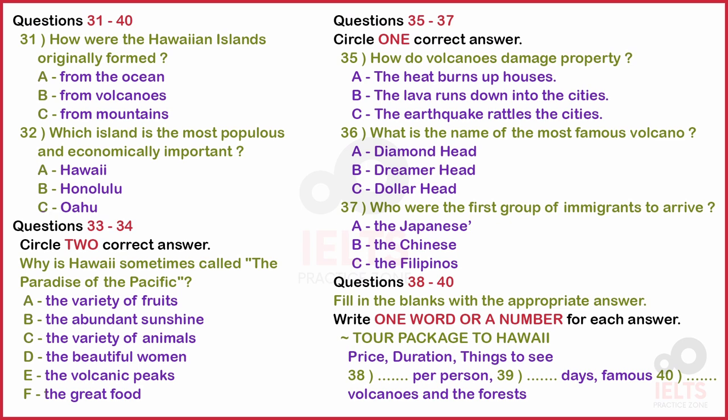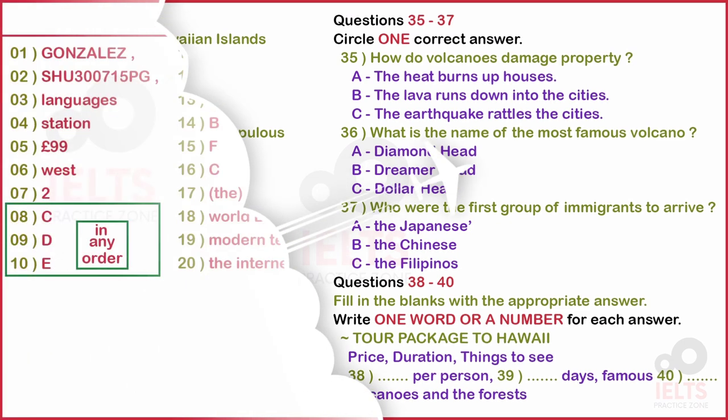Now all of this sounds very interesting, right? For only $600 per person, we are offering a tour package to Hawaii. This includes your round-trip airfare and fully guided tours. The duration of the trip is five days, including hotel for five nights and tour buses that will take you all around. We will go to the famous beaches, the volcanoes, and the forests. Sign up today to save your space, as seats are running out quickly. That is the end of Part 4. You now have half a minute to check your answers.